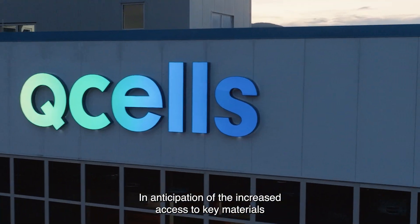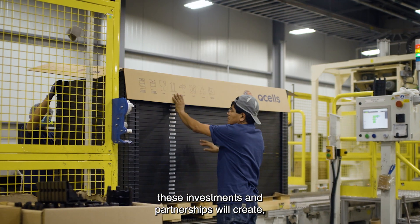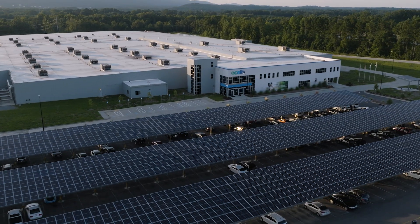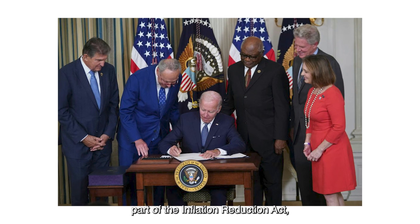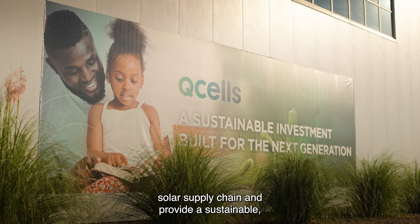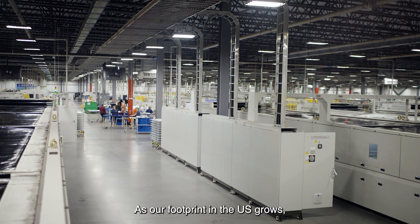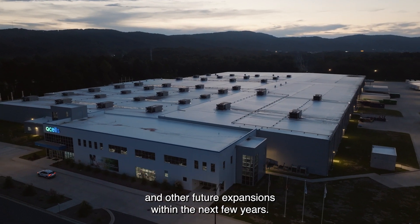In anticipation of the increased access to key materials these investments and partnerships will create, we're investing $170 million into our Georgia plant to almost double production. With the passage of the landmark Solar Energy Manufacturing for America Act, part of the Inflation Reduction Act, we can accelerate our investment in the entire solar supply chain and provide a sustainable, fully U.S.-manufactured product. As our footprint in the U.S. grows, we're planning greater production output and other future expansions within the next few years.